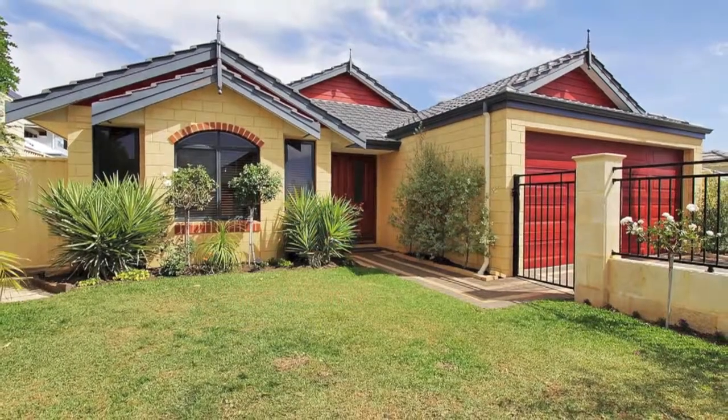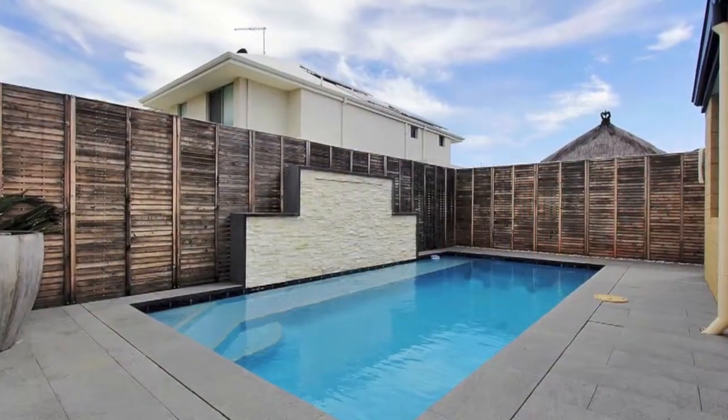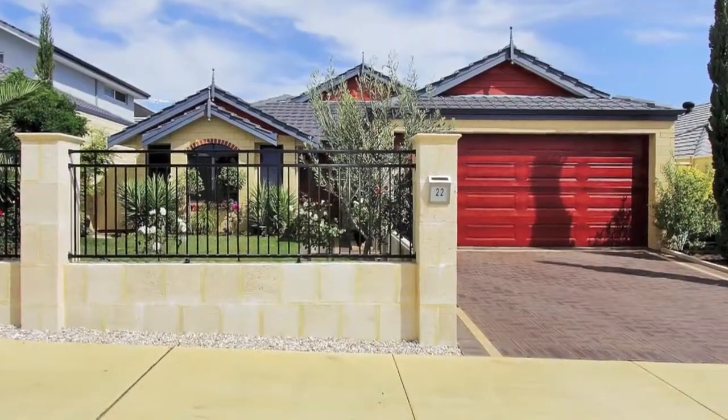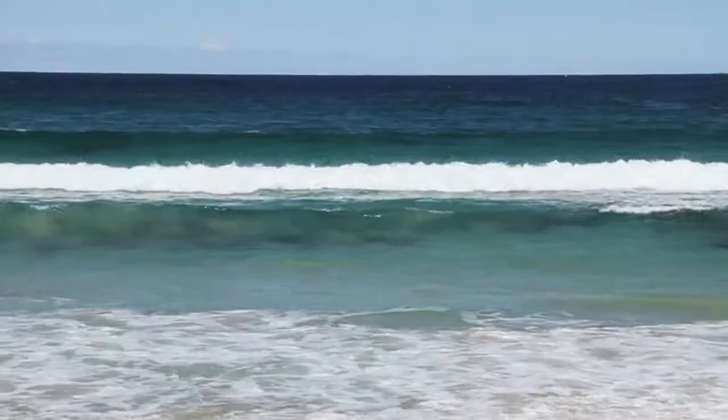Pure quality radiates through this beautifully presented four bedroom, two bathroom Scott Park home built in 2008, in a sought after suburb on a 510 square metre block, walking distance to the pristine waters of Burns Beach.